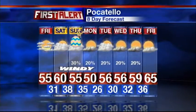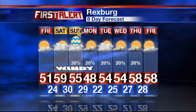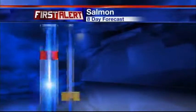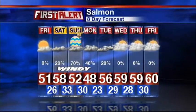Some passing spring sprinkles getting into Pocatello, Rexburg, and Idaho Falls all across the Snake River Plain next week. Rexburg highs around 55 for Sunday, upper 40s on Monday. Salmon, you're looking at highs also into the lower 50s on Friday, upper 50s on Saturday, lower 50s on Sunday.